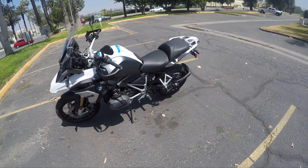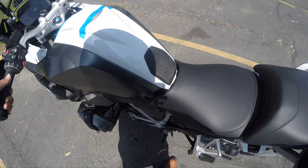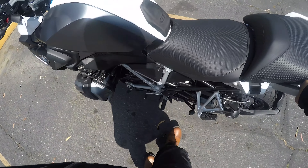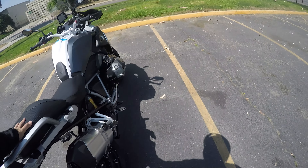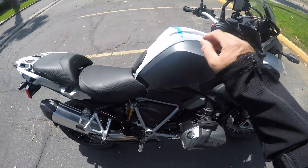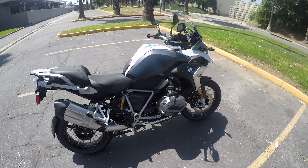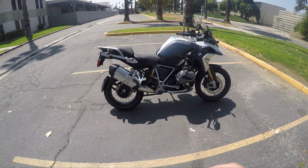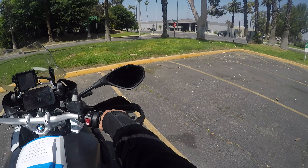It feels light, very very light. I don't know why, but it feels a little lighter than mine.